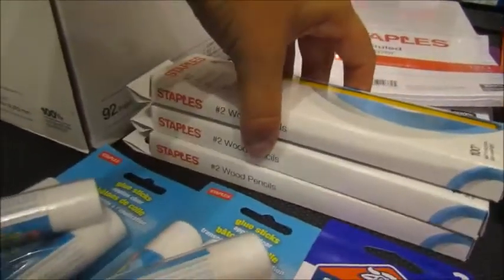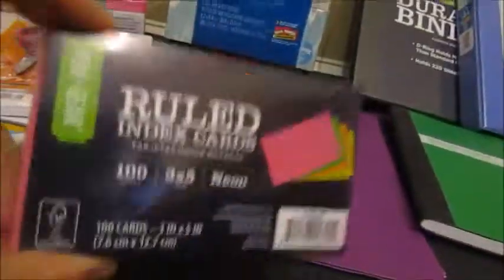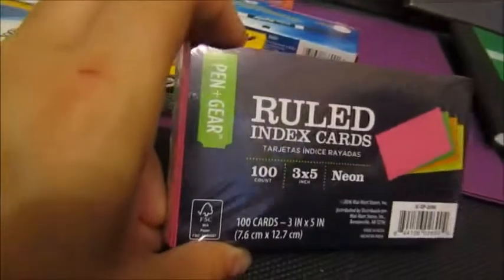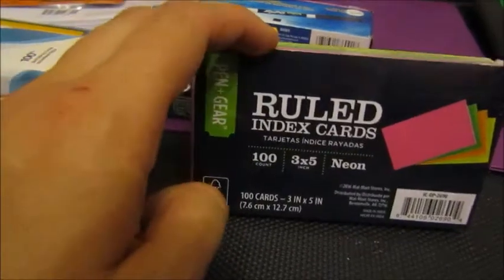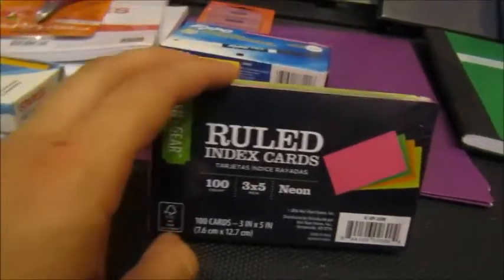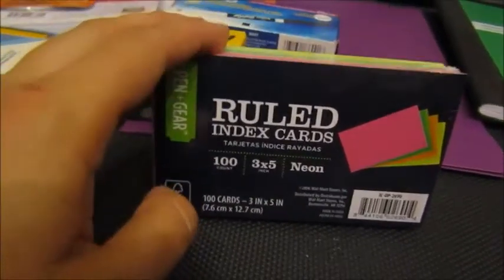Also for Kelsey: three packs of wide-rule notebook paper, three packs of wood pencils, scissors, and three packs of glue sticks. The teacher had an optional list, and colored index cards were on it. We're also going to include a roll of paper towels, which was also on the optional list.